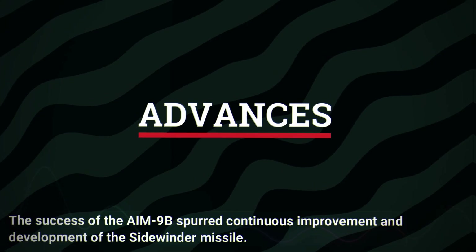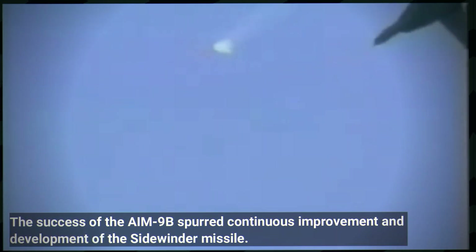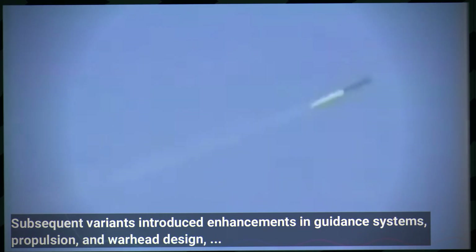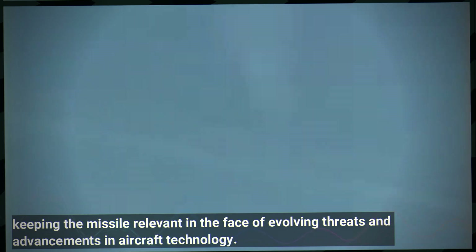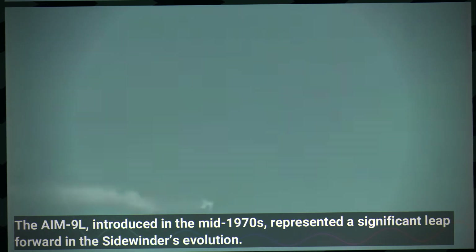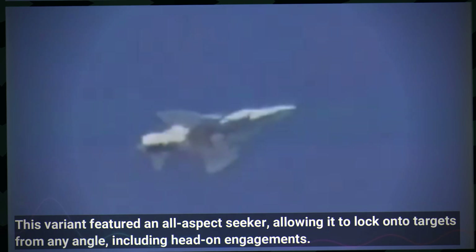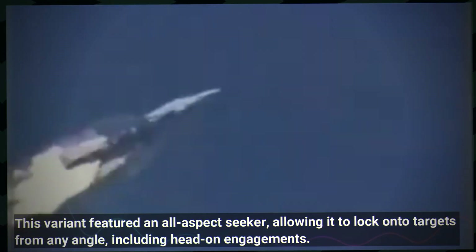The success of the AIM-9B spurred continuous improvement and development of the Sidewinder missile. Subsequent variants introduced enhancements in guidance systems, propulsion and warhead design, keeping the missile relevant in the face of evolving threats and advancements in aircraft technology. The AIM-9L, introduced in the mid-1970s, represented a significant leap forward, featuring an all-aspect seeker that allowed it to lock onto targets from any angle, including head-on engagements.